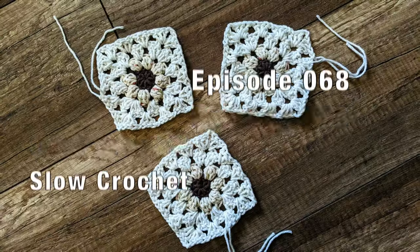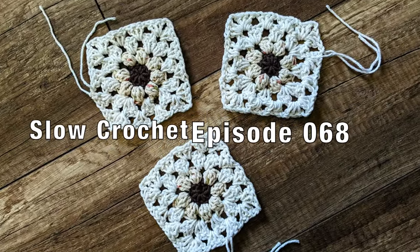Let's talk crochet. Hey folks, it's Mary, aka Mercy Triumphs, and this is Slow Crochet. This is episode 068, and it is my weekly check-in, podcast-y, what have I been working on, what am I excited about kind of video. So let's get into it.